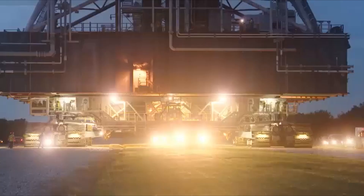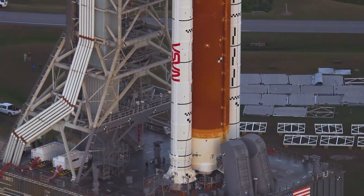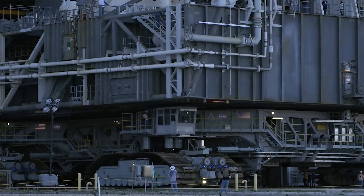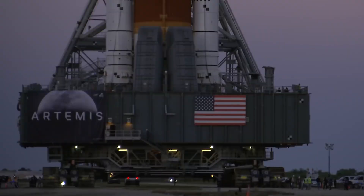In active use for more than 50 years, the carrier consumes 350 liters of fuel per one kilometer. The Crawler Transporter is considered one of the largest land vehicles in the world, holding many records due to its size and carrying capacity. Originally designed for the Apollo Lunar Program, it was later used in the Space Shuttle Program and most recently for the Artemis Program.